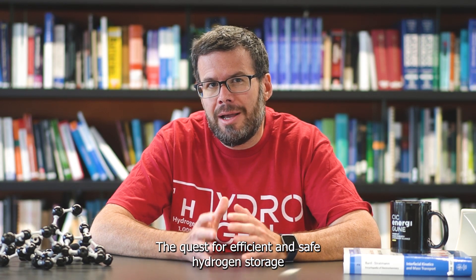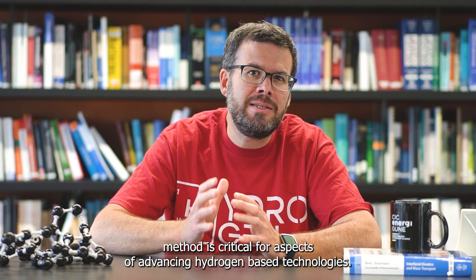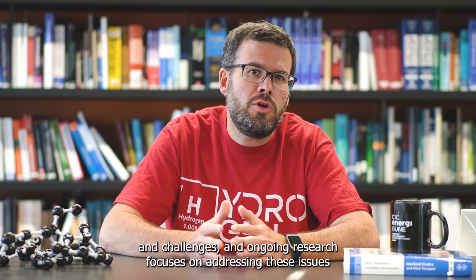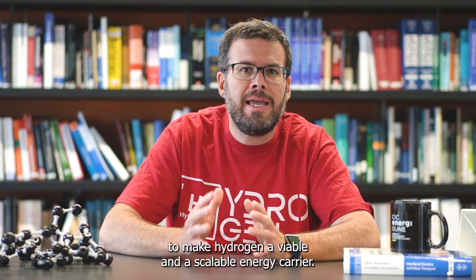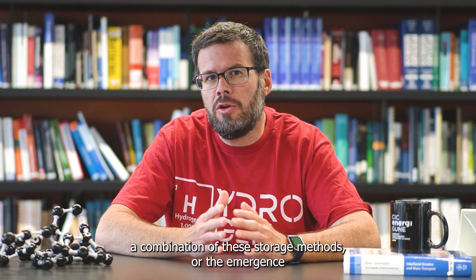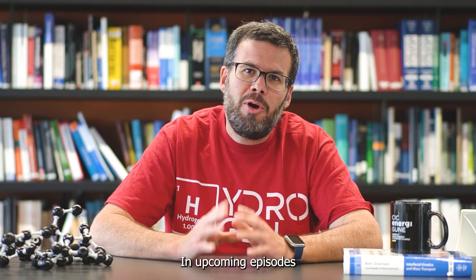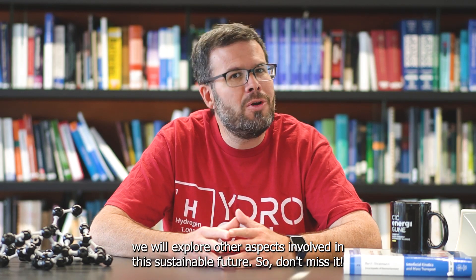The quest for an efficient and safe hydrogen storage method is critical for advancing hydrogen-based technology. Each storage method has its own set of advantages and challenges, and ongoing research focuses on addressing these issues to make hydrogen a viable and scalable energy carrier. As technology continues to evolve, a combination of these storage methods or the emergence of novel approaches may pave the way for a hydrogen-powered future. In upcoming episodes, we will explore other aspects involved in a sustainable future, so don't miss it.